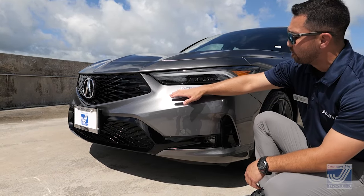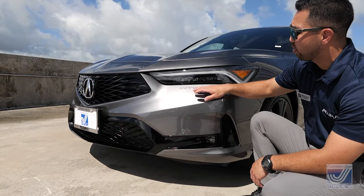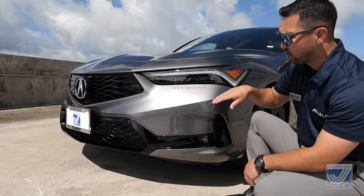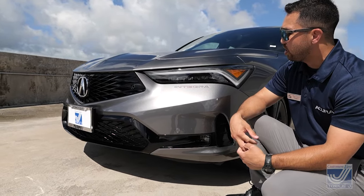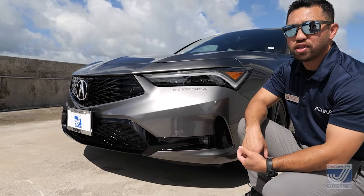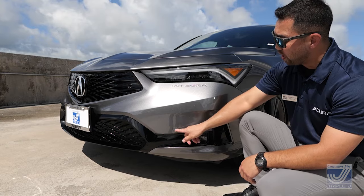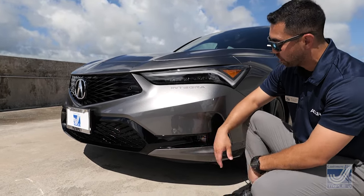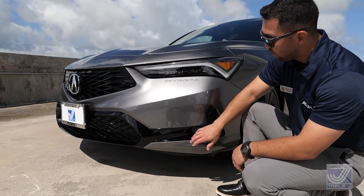Right below the headlights, you're going to see the most nostalgic thing on the 2023 Integra — the Integra embossing on the bumper. This was on the third-gen DC2 Integra, which was probably the generation that put the Integra on the map in terms of performance. You also have front parking sensors on this bumper, and they're also in the rear, finished off with Jewel LED fog lights as well.